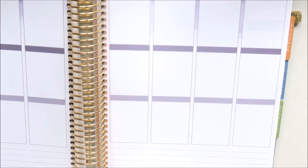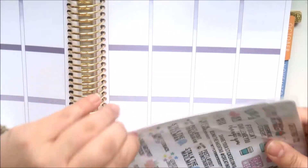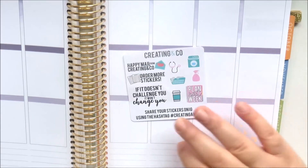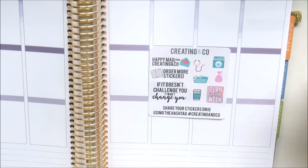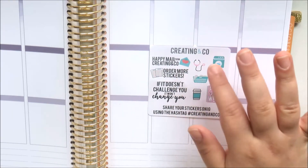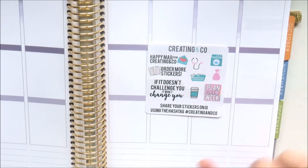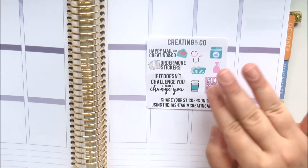The next shop I haven't purchased from before - it's Creating and Co. I've heard a lot about this shop and her shipping to Australia is only about six dollars. This came with my order as a sampler - it's got some decorative fonts, 'happy mail,' 'order more stickers,' some icons. She's also got quote sheets which I think are a signature of her shop.